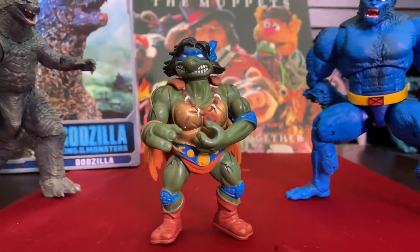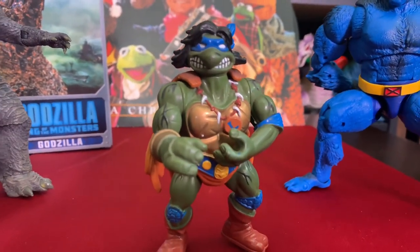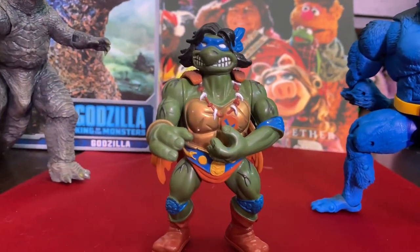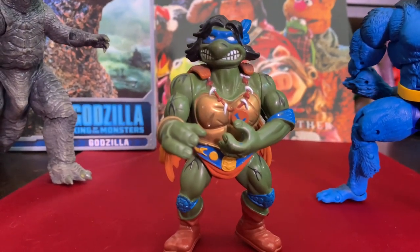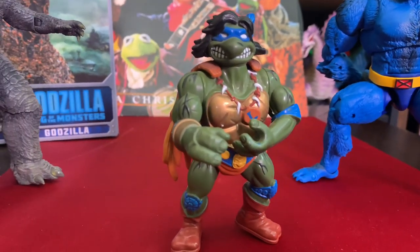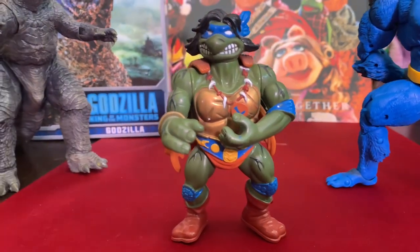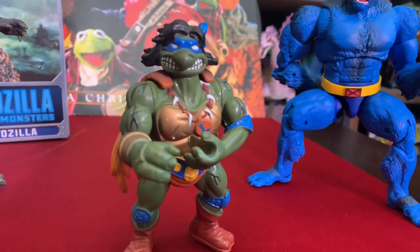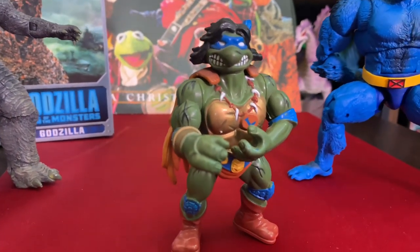Alright guys, welcome to the haul portion of this video. I did some research on that Leonardo turtle I found - I asked my good friend Chris, who is kind of my go-to turtle expert. I picked this guy up not really knowing who he was, but this is a pretty freaking rare figure. This is the Warriors line - one of the last lines to come out in the vintage line for TMNT. Sewer Warriors, or Warriors of the Sewer Leonardo. I got him for eight dollars and loose he goes between thirty and forty dollars - it's freaking crazy. When you see turtles, guys, even though they may look goofy, pick them up because you never know. Case in point right here - got him for eight dollars.